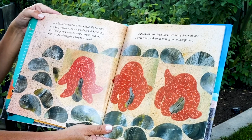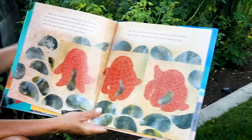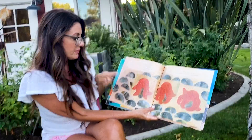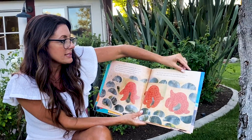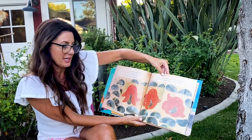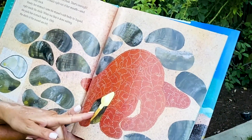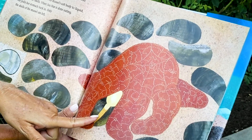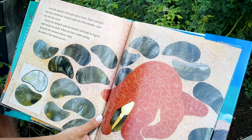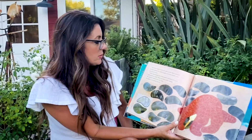Finally, sea star reaches the mussel bed. She hunches over a big mussel and grips its two shells with her strong feet. The tug of war is on. As she tries to pull open the shells, the mussel struggles to keep them closed. But sea star won't get tired. Her many feet will work like a relay team, with some resting and others pulling. Soon, the mussel shell opens just a crack. That's enough. Sea star extends her stomach right out of her mouth and into the tiny crack. Slowly, her stomach turns the mussel's soft body to liquid, right inside the shell. When sea star is done eating, she pulls her stomach back in. Only the shell of the mussel is left.